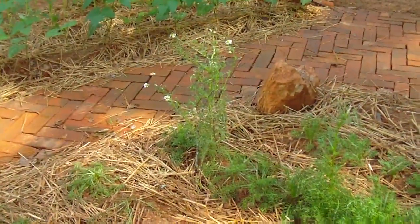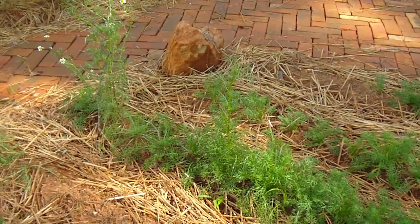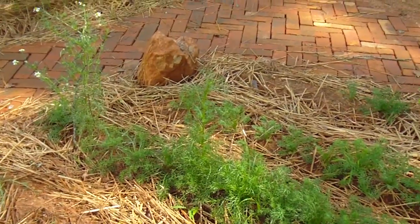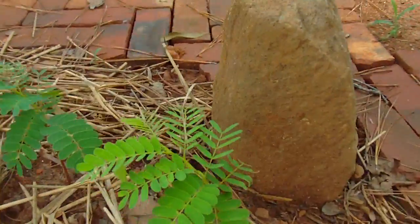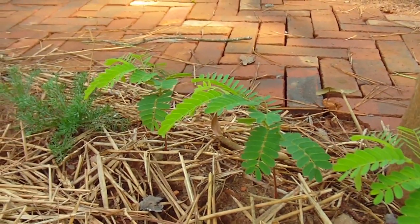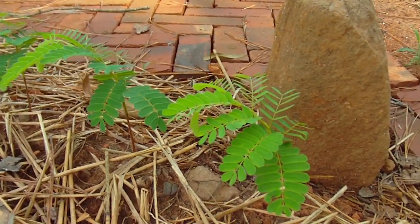Another plant over there is bolting — starting to flower as well. These are the three tamarind plants, still growing. I think they're going to be okay; I'll have to transplant them next season.